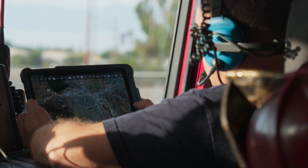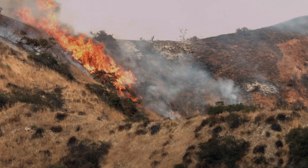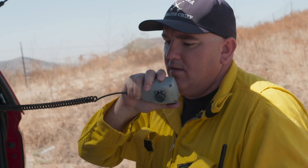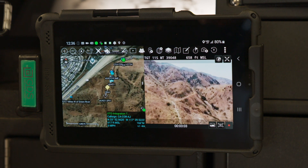Corona Fire Department began using ATAC after several large-scale events where we saw the need for greater situational awareness across the response team. When we're fighting a wildfire, ATAC gives command data-rich visibility on the scene.